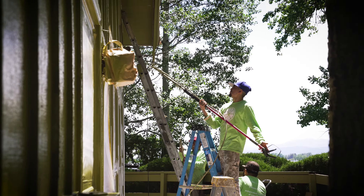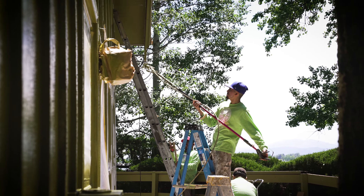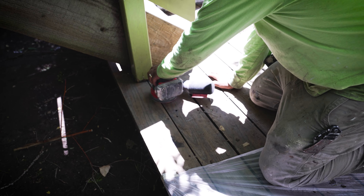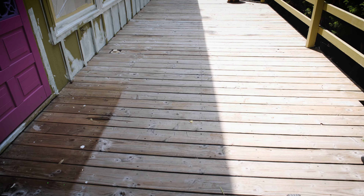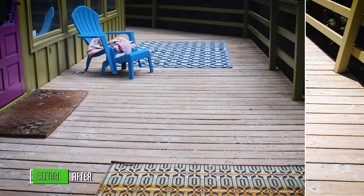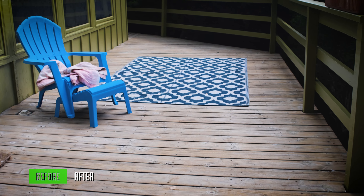John, their head guy, was here most every day and he was phenomenal. We also came through and redid their deck — it had mildew and some mold on it, so we were able to clean that out and apply a new clear coat onto the deck.